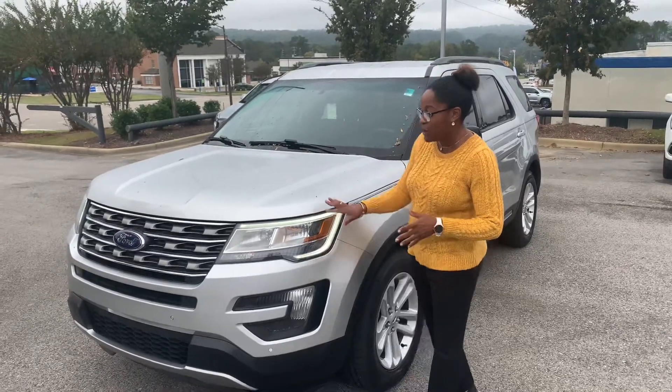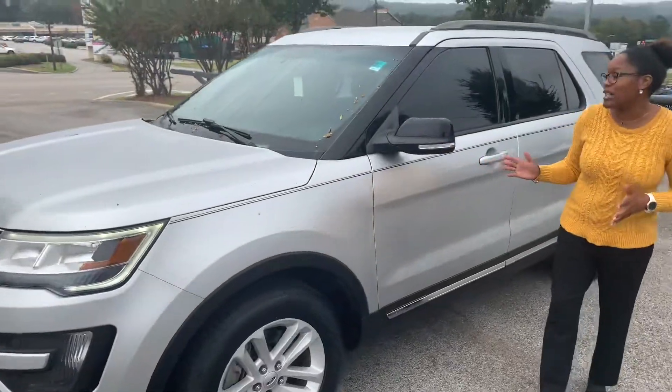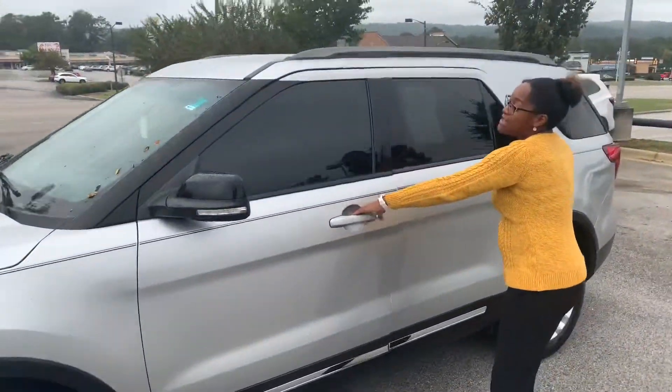Of course it has daytime running lights, premium headlights, along with alloy wheels, external turn indicator signals. It does have proximity key.